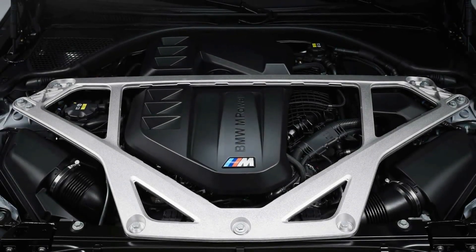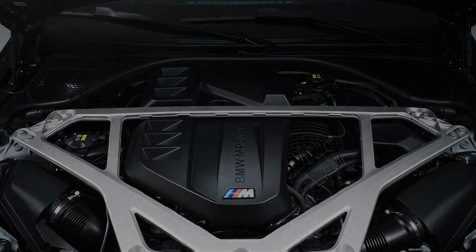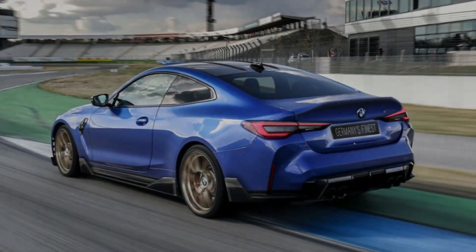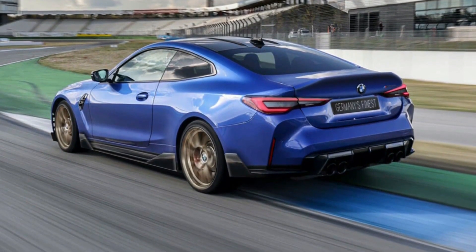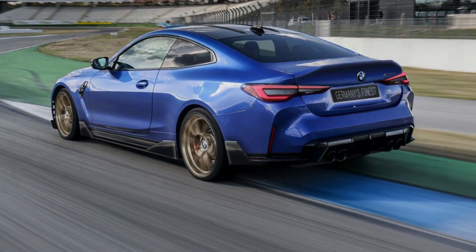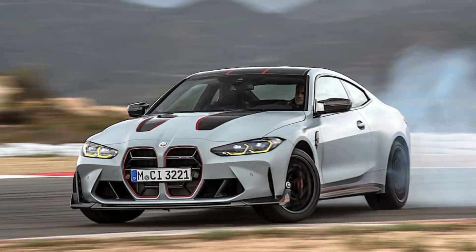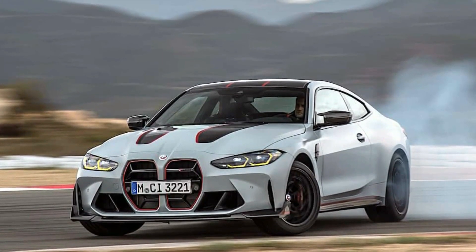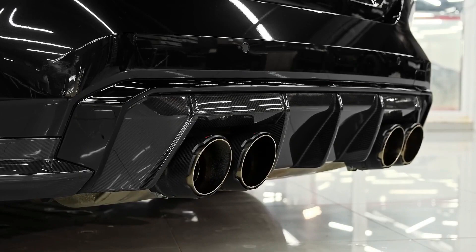We're also happy to report that BMW has improved the coupe's steering feel, though don't expect it to offer the feedback of any two-door Porsche. The regular M4 rides on 18-inch front wheels and 19-inchers in the back, while the M4 Competition and CSL models roll on a staggered set of 19-inchers front and 20-inchers rear. The M4 features a carbon-fiber roof that reduces its center of gravity and can be equipped with fade-resistant carbon-ceramic brakes.